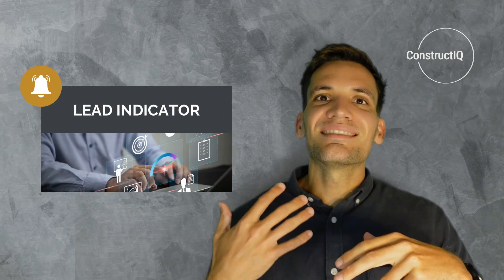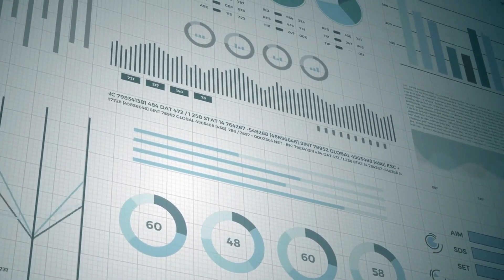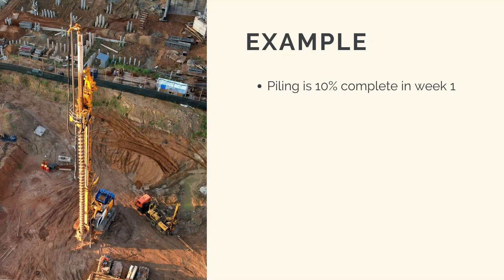The final benefit of progress tracking is that it gives us a lead indicator — an indication that something's going to go wrong before it happens, as opposed to a lag indicator where you're made aware after the fact. With lead indicators, we can change the trajectory. If piling is 10% complete in week one but should be 25% complete in a four-week duration, we can act in week one rather than waiting until week four when we miss the planned finish date.